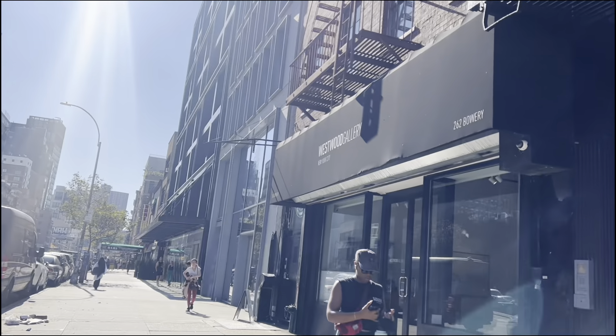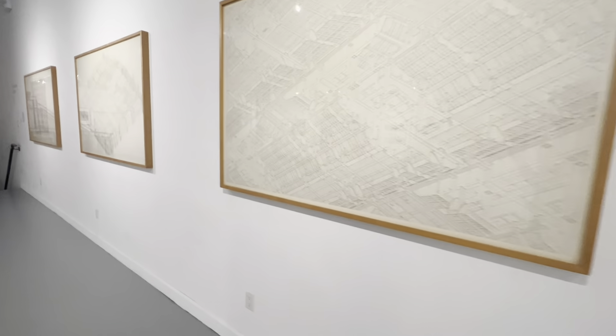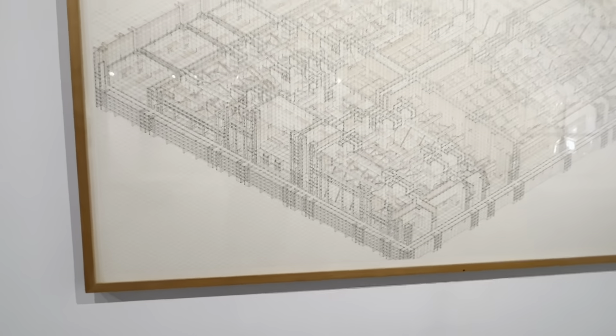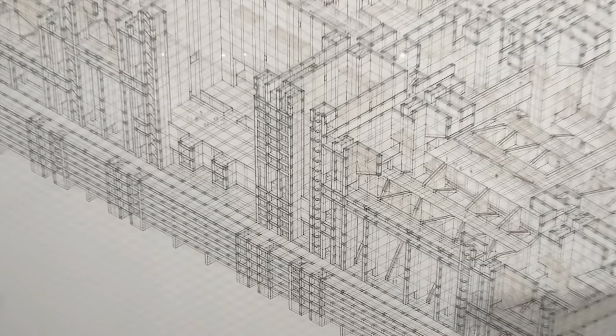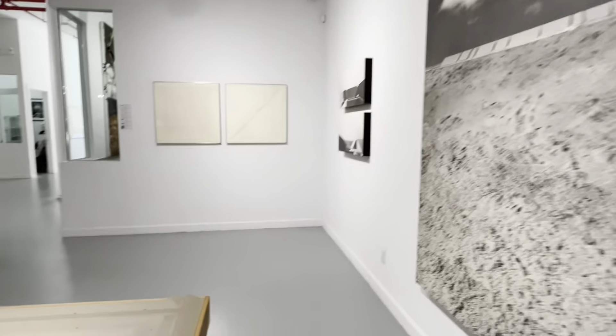My last stop was the Westwood Gallery. The current artist on view is Will Insley — he has a lot of sculptural drawings that were super intricate and detailed. These drawings are actually featured in the MoMA and the Guggenheim. As you get closer there's a lot more detail, which I thought was really interesting. I had a really good conversation with the woman working at the gallery. Here are some other photographs and drawings that were featured.